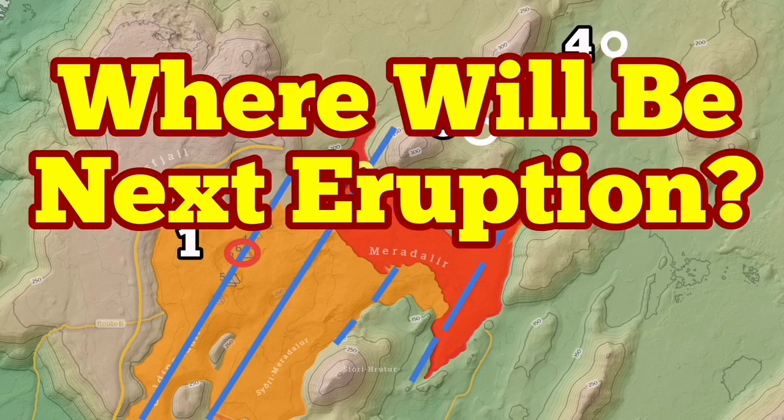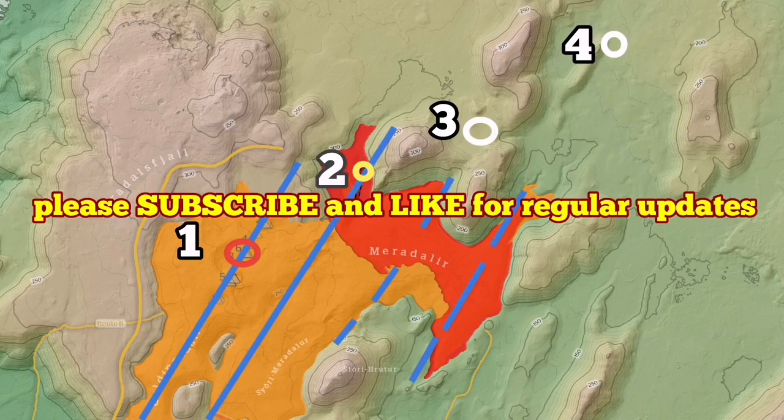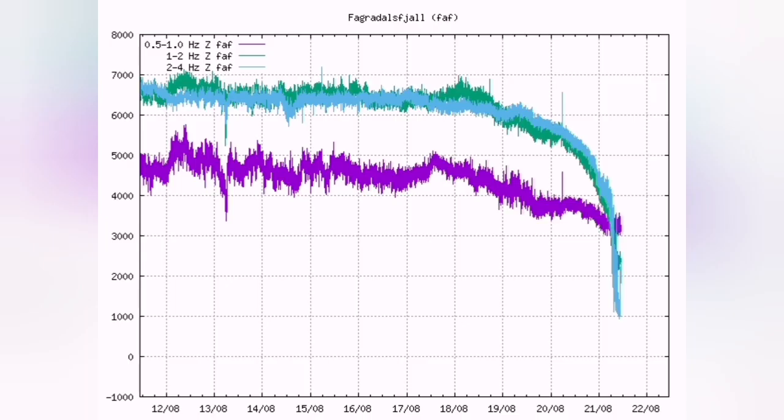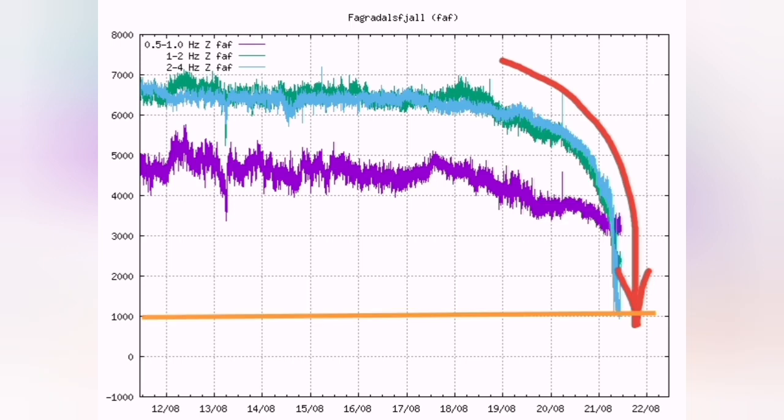Meridale volcano seems very quiet. There is no activity, but the question is where is the next one? This image shows that it covered almost one-fourth of the area that the Fagradalsfjall volcano covered. It has reached now under one thousand harmonic tremors in micro millimeters, as you can see.